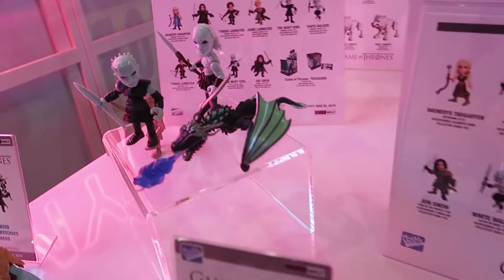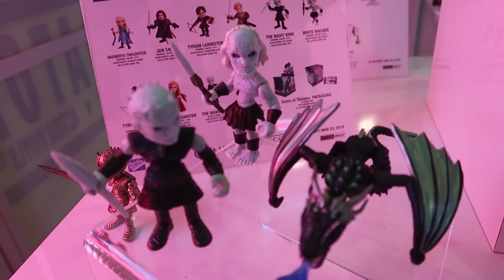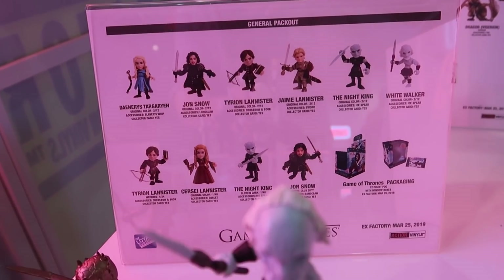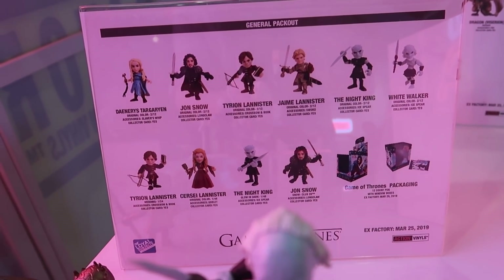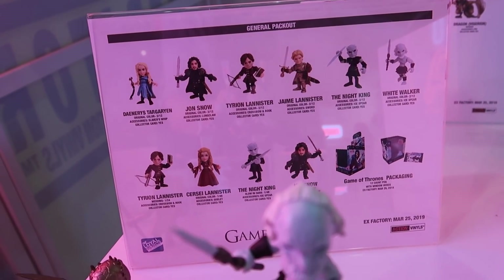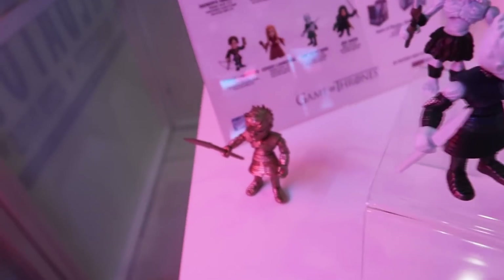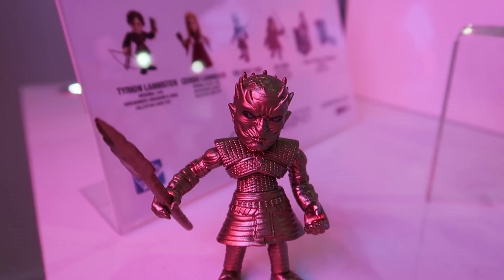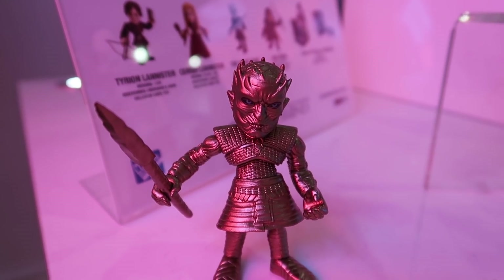Coming in these packages here, you can kind of see the sheet showing off all of the characters that are gonna be in this general pack out, and of course there are gonna be some chase figures as well. You can see right here — Golden Night King.